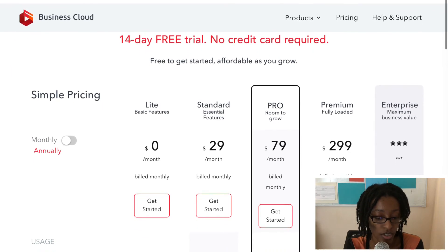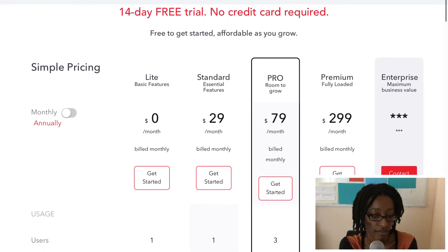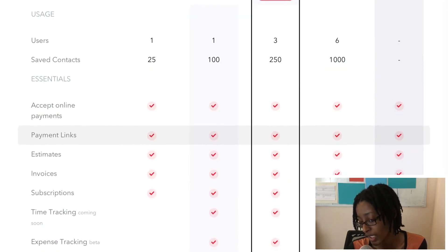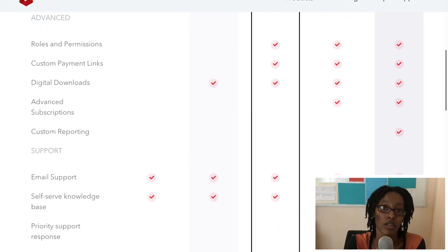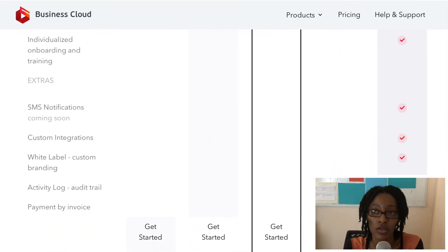Even in the free plan you can have up to 25 contacts and you can accept online payments, payment links, estimates, invoices, subscriptions, and email support. The features increase with the higher-priced plans, so it's really dependent on what you need for your business and how much you can afford as a new business owner to start generating revenue online.